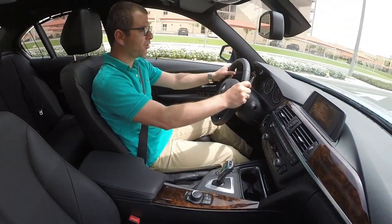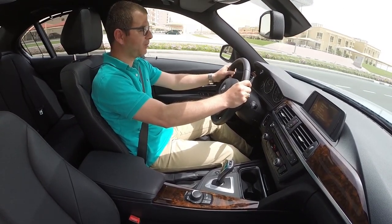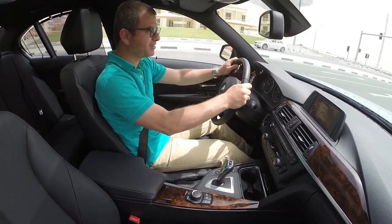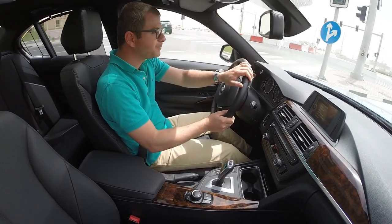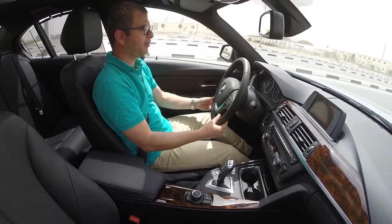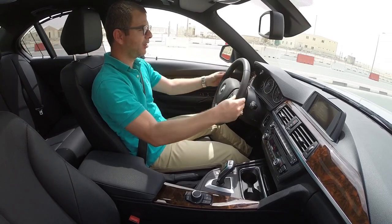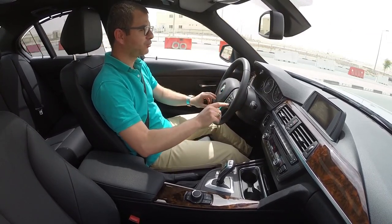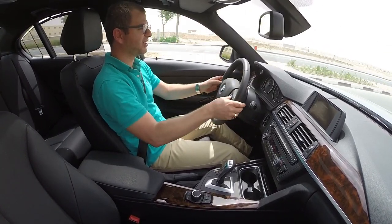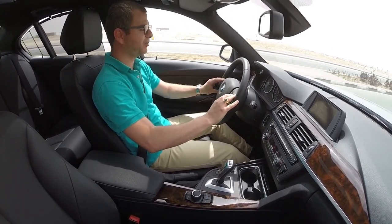Now let's talk about the car from the inside. The new BMW 3 Series has totally changed its design both outside and inside. The leather-wrapped steering wheel includes controls for Bluetooth, telephone, cruise control, and all the settings and driving modes — all accessible directly from the wheel.